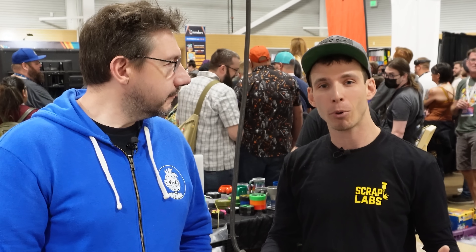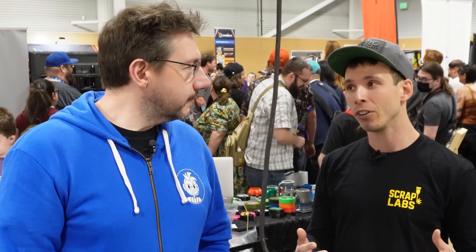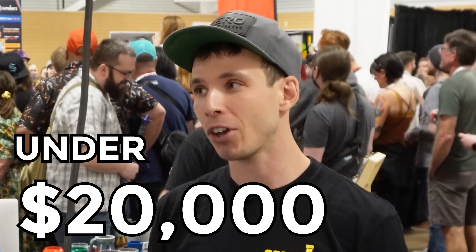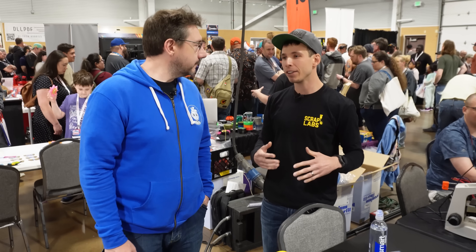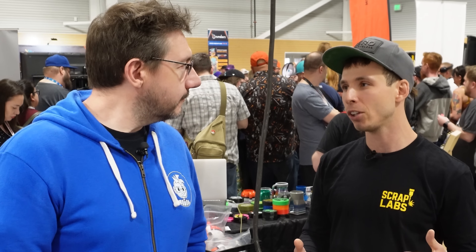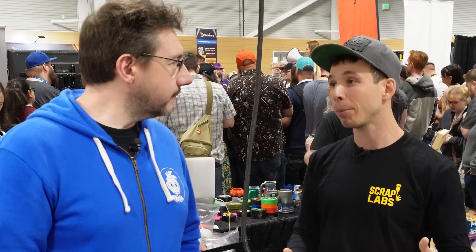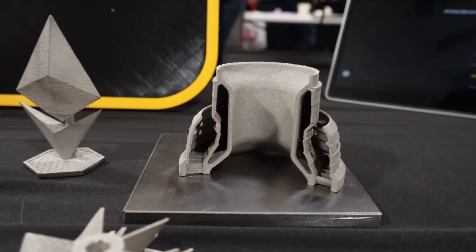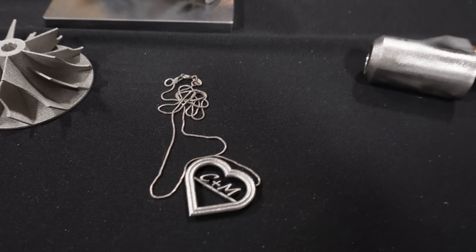Scrap Labs, based in Boulder, Colorado, is actually trying to build the lowest cost metal 3D printer in the world at under $20,000 — consumer level, garage level, for makers. We're really trying to hit high-level performance at basically a low-level price available to consumers. $20,000 is our upper limit, and we really want to make it something where people get high quality metal 3D printing at a price they can actually afford.